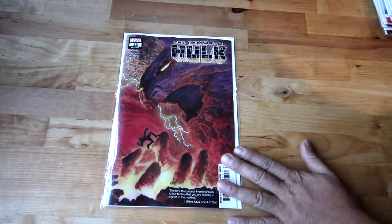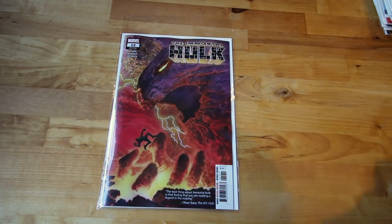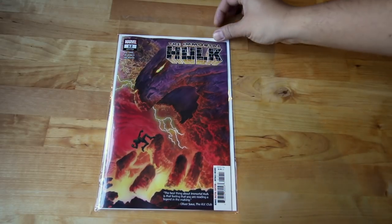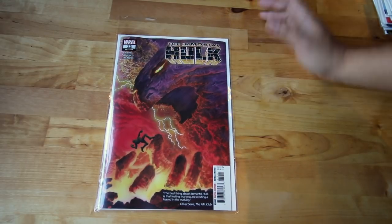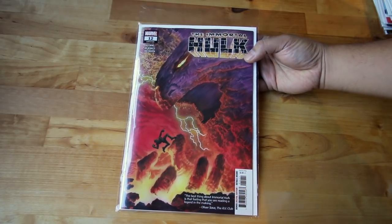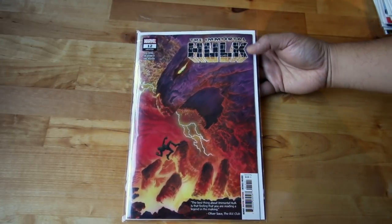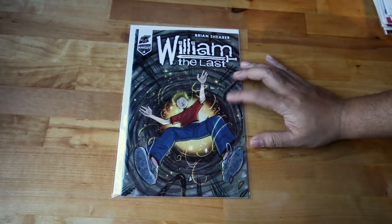Next up, another great read — Immortal Hulk is getting crazy now. If you guys are not up to date, check it out. Al Ewing is doing a great job. The covers — I'm just looking at it on the camera lens and it's just an amazing cover, especially up close. Alex Ross is doing amazing covers. Look out for number 14 guys — it's going to be amazing. Pre-order it if you can.